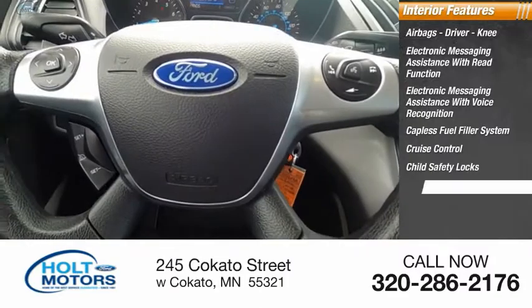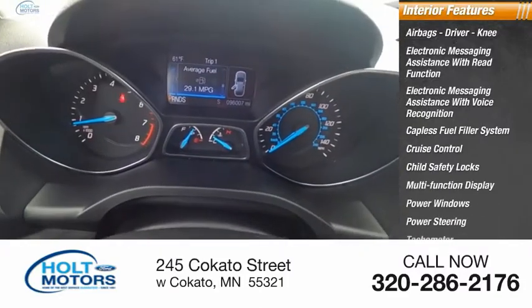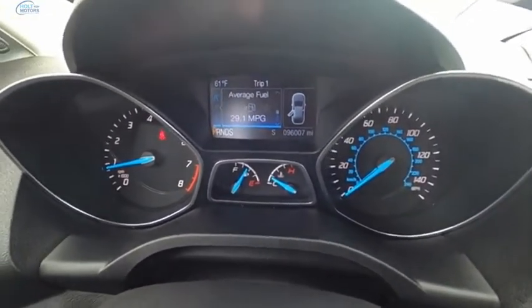Also featured: capless fuel filler system, cruise control, child safety locks, multifunction display, power windows, power steering, and tachometer. Your new ride is just a phone call away.